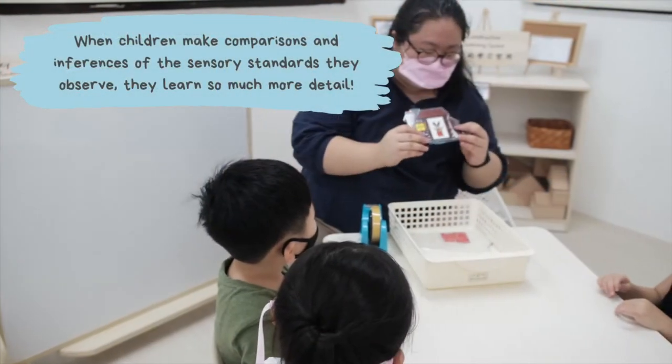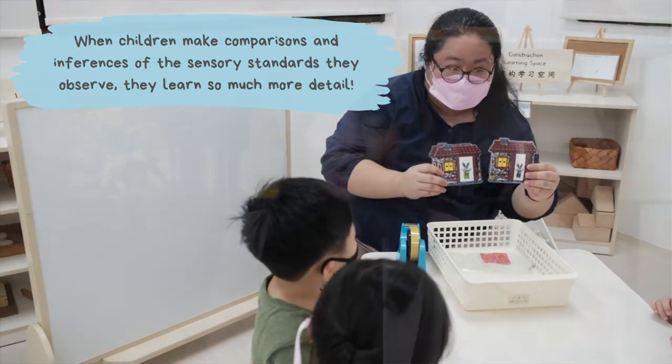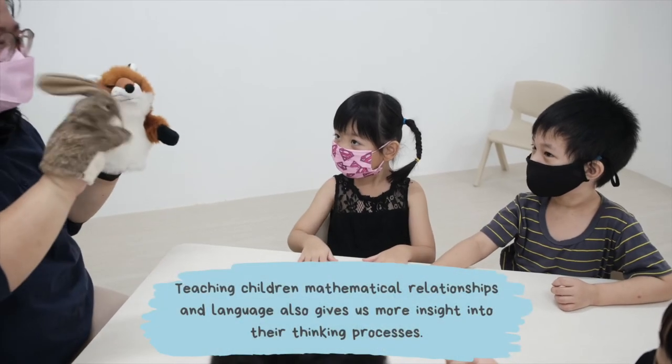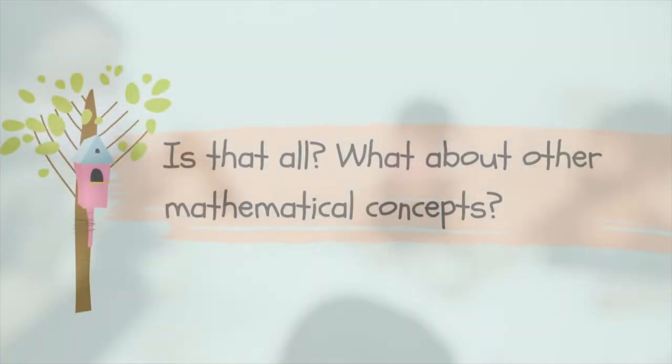Wouldn't it be even better if we could help train our children's minds, and also the language, so that when they observe the properties of an object, it doesn't just go beyond naming what they see, but really making comparisons and inferences? So if a young child were able to say, 'Mommy, this is not red,' or 'Teacher, this is not green, but it is yellow, and the yellow balloon is bigger than the pink balloon.' Doesn't that give us so much more detail and insight into what the children are thinking about?